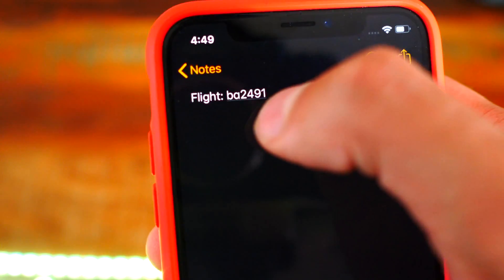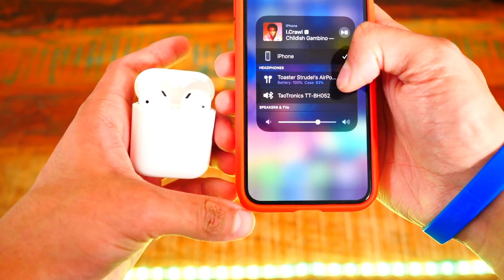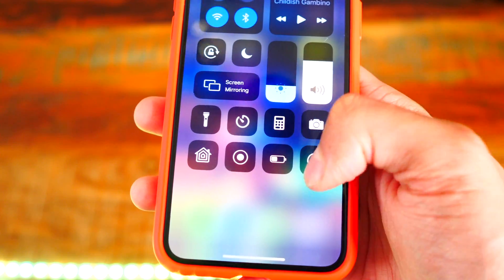Number two: automatically detected links such as flight numbers now actually open when tapped. Number three: audio sharing is now compatible with AirPods 1st Gen and PowerBeats Pro. Number four: dark mode is now available in the control center shortcut, so you can enable it over there.